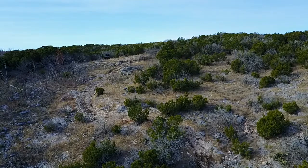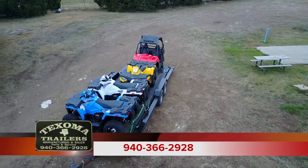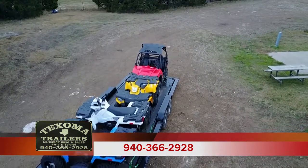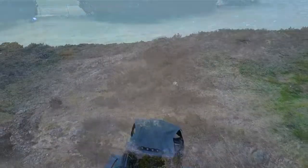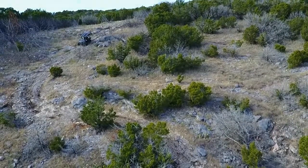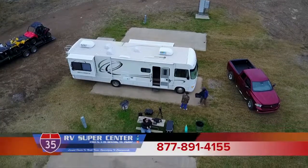You might also need a good trailer to carry your machine. I recommend Texoma Trailers on Highway 77 south of Ardmore, Oklahoma. Jason Towner will custom build your trailer to your specifications, and I can tell you there is no better trailer on the market for the money — bar none.